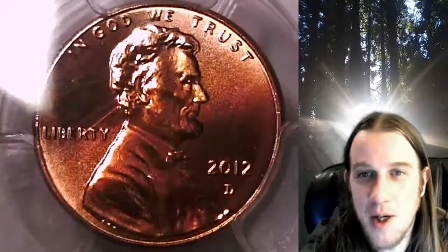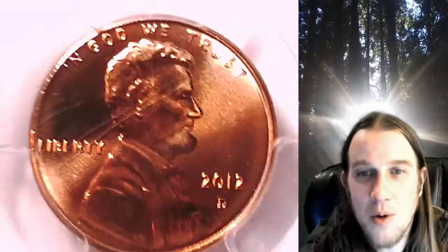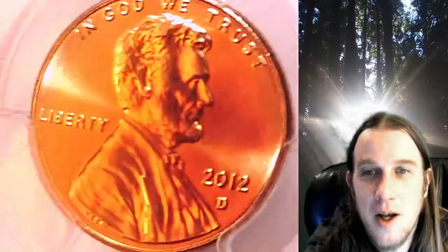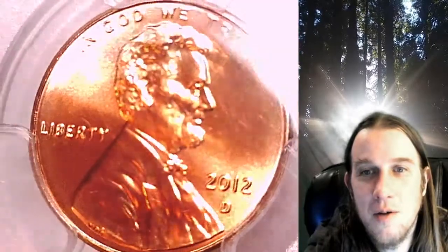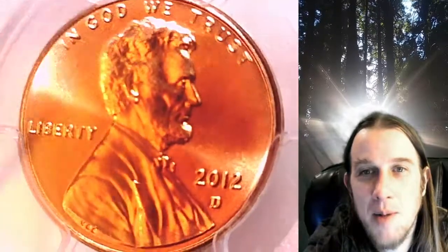It takes about five minutes once you get the hang of it, sometimes less. This coin is going to go up for sale in my eBay store. You can find a link in the description below the video — it'll take you to this exact coin on eBay. Once there, you can also find over 5,000 PCGS graded coins for sale in my eBay store.